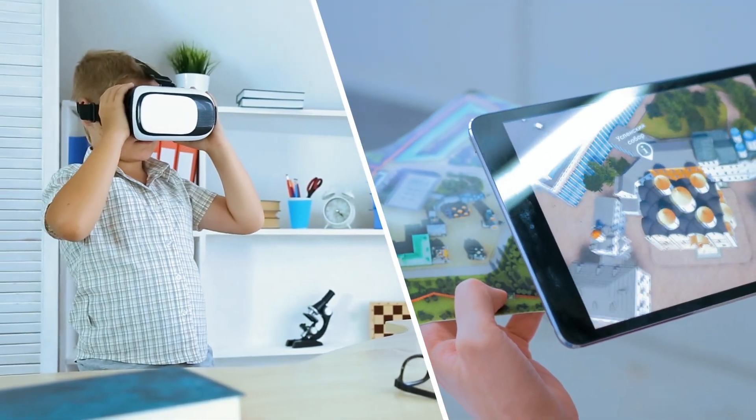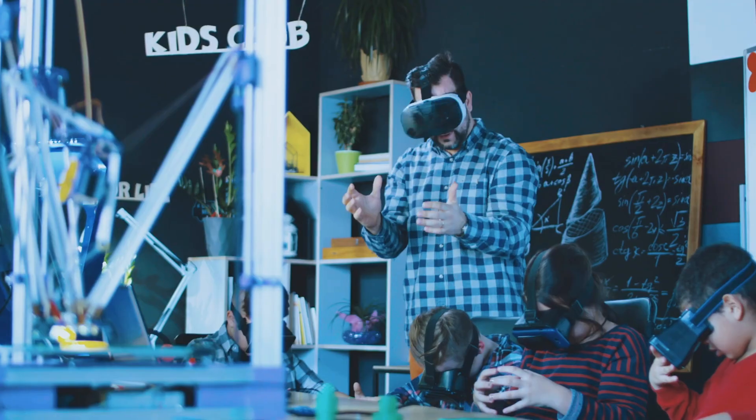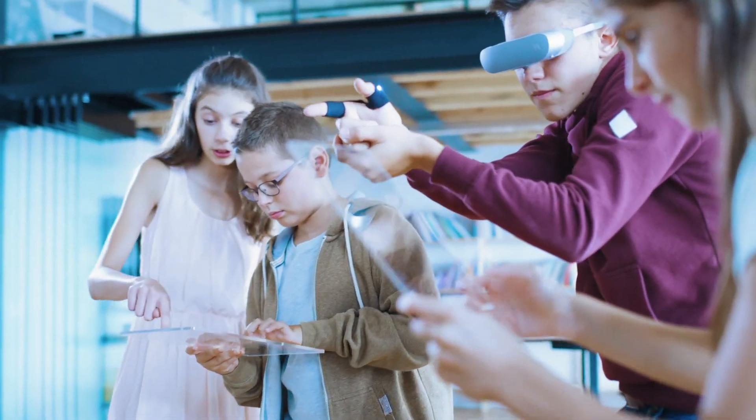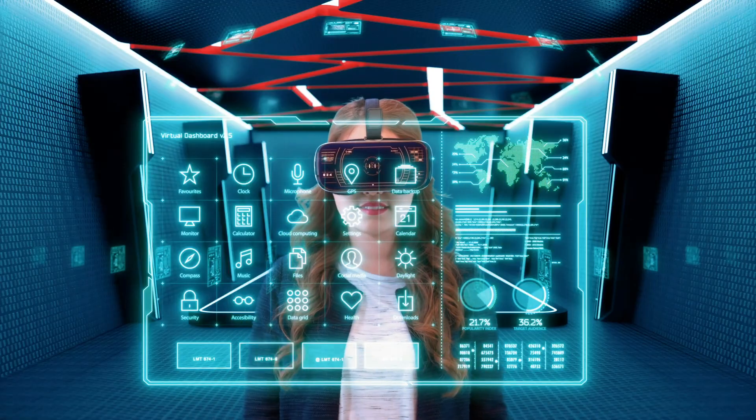Students can begin using AR and VR as early as elementary school. In fact, many student gamers take to it instantly. Just imagine what children could do with creative tools like these.